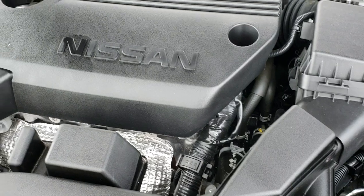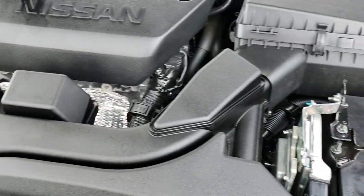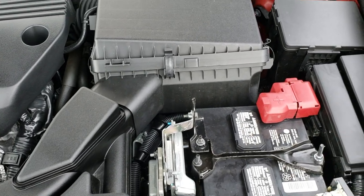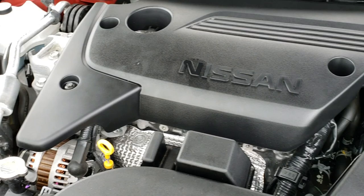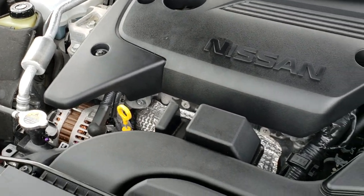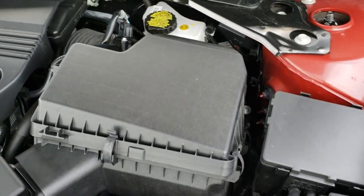Under the hood we have the 2.5 liter dual overhead cam four cylinder motor — engine bay is very clean, runs very smooth, 182 horsepower. This car has been fully safetied and inspected by our service shop. It has a fresh oil and filter change, all fluids have been checked and topped off, and this car is 100% ready to go.